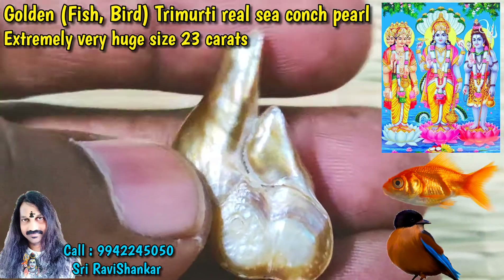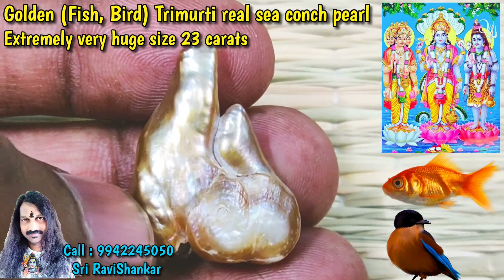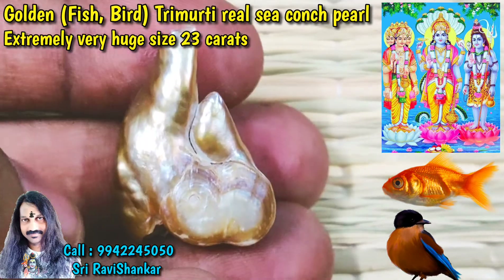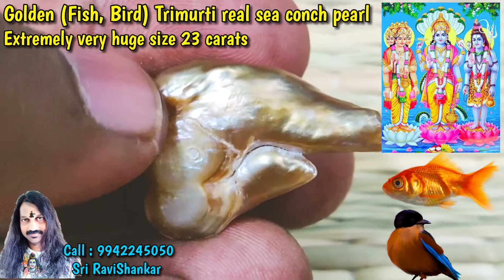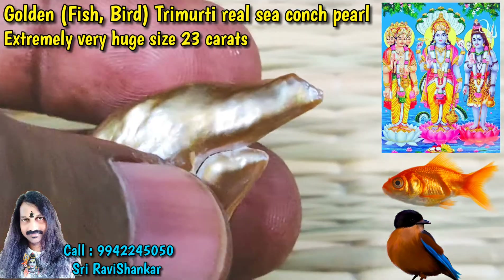On the back side it looks like super Parvati — you can see the face of Parvati. You can also see like a fish, a beautiful fish.